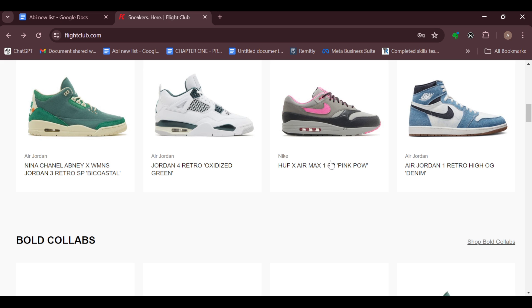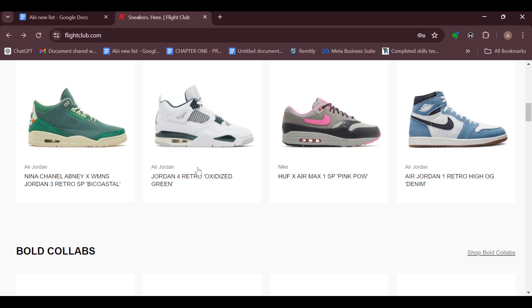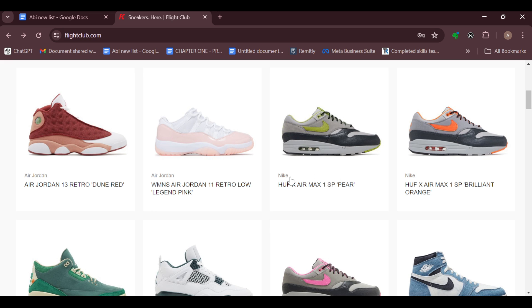If you want to save a particular item and don't want to forget it, you can just take a screenshot or keep a picture of the item with you as a reminder.